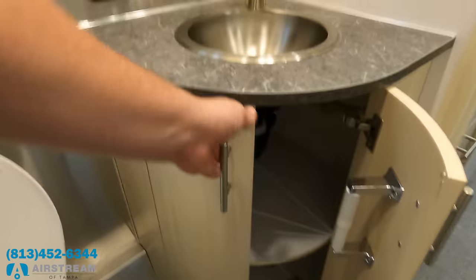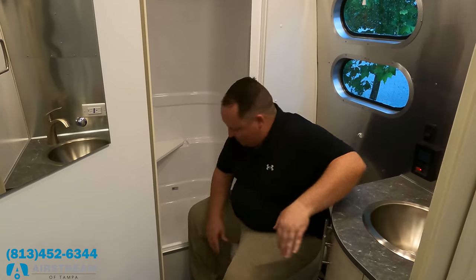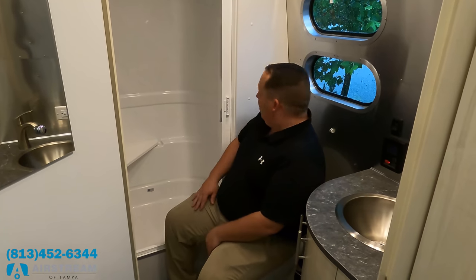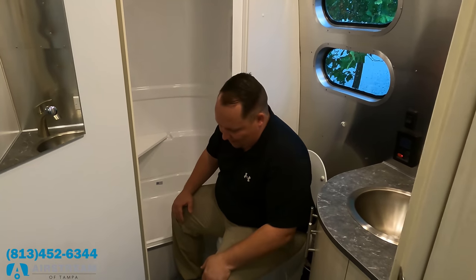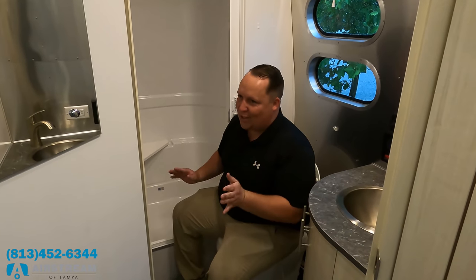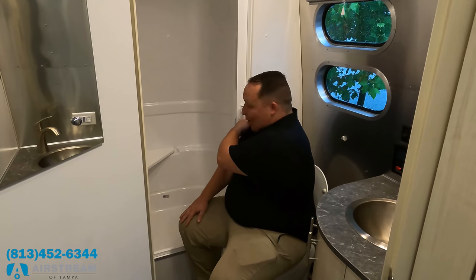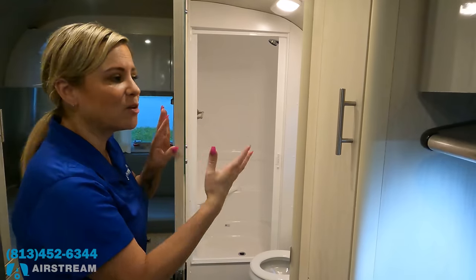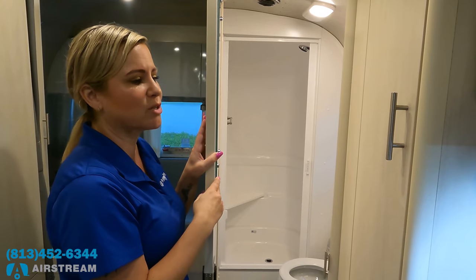Nice little sink here with rounded cabinetry. Toilet test — it is porcelain. My arm is hitting the wall a little bit, but there is plenty of leg room. I'll call it borderline but give it to them — prime poop position. One important thing about the bathroom: it's all in one. Many Airstream models have the bathroom and shower separated across the hall, so a lot of people prefer this combined layout.